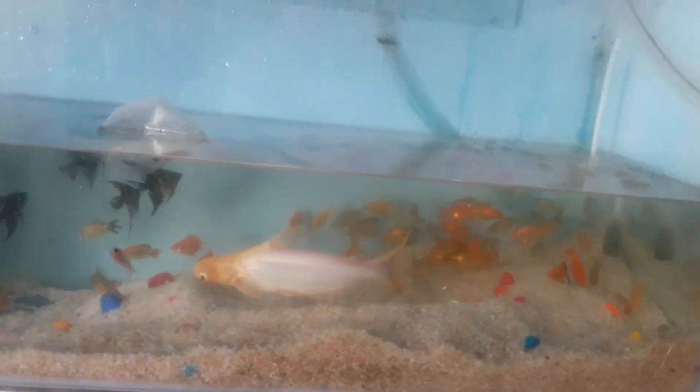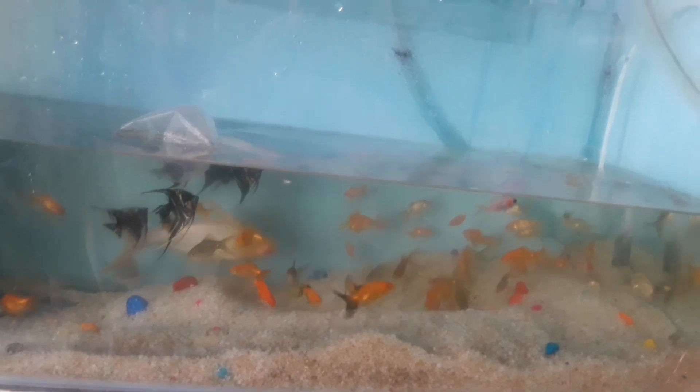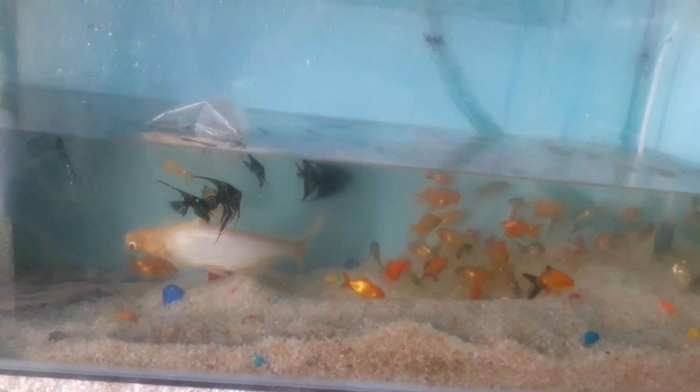Now the price is $50. Goldfish pair is $50. Angel is $40. Now the flower horn price is $100.